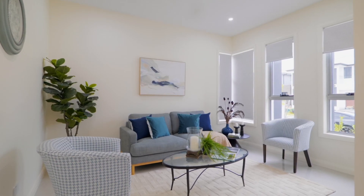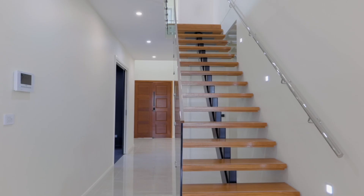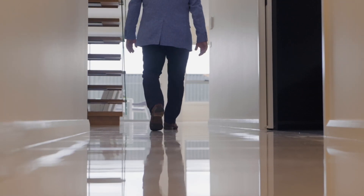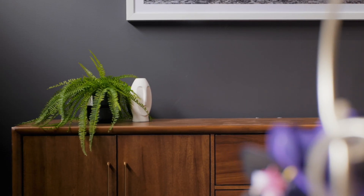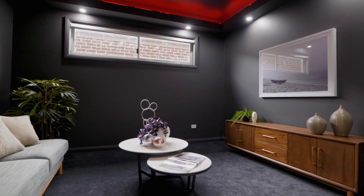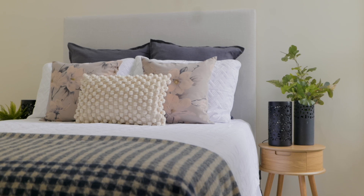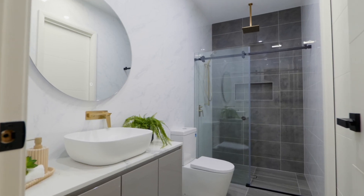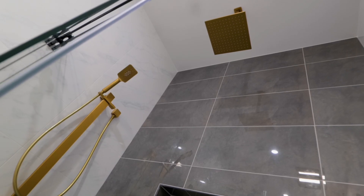Your journey begins with a sunny formal lounge which soon gives way to a wide hallway that draws you into the home. On your right, a dedicated media room features all the modern conveniences for a night of blockbuster entertainment. And on your left, extended family and guests are treated to a more than generous sized ground floor bedroom adjacent to a full bathroom. No expense has been spared in matching the quality of this space to the standard set for the rest of the home.